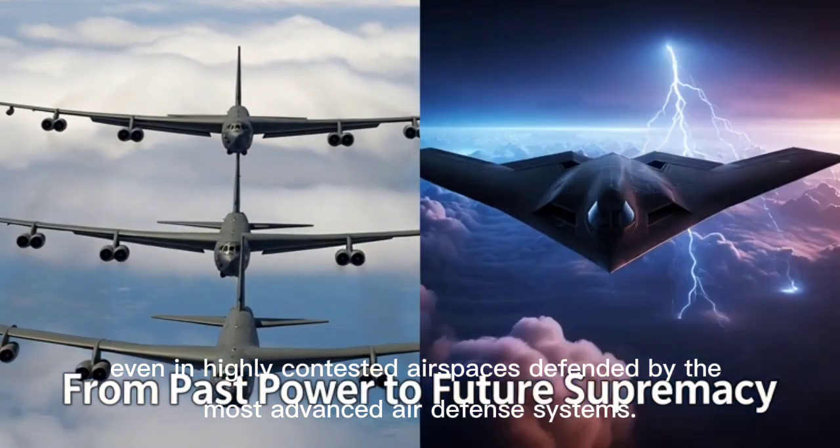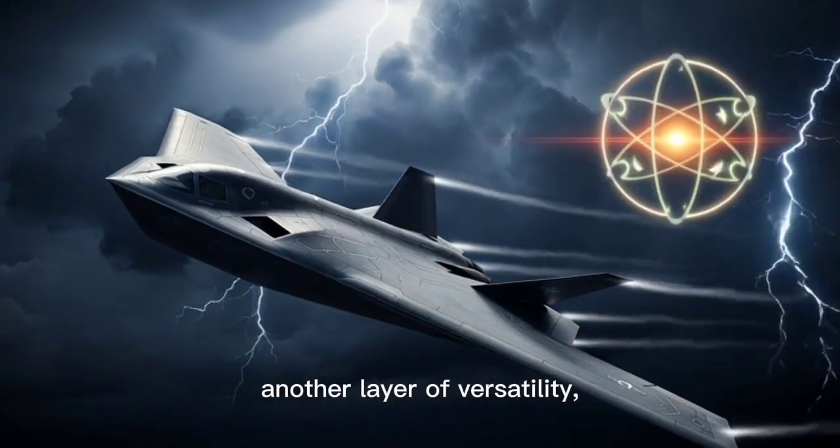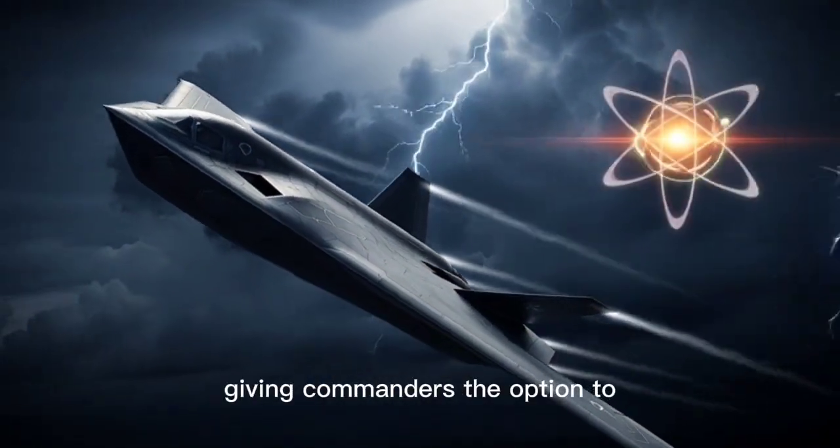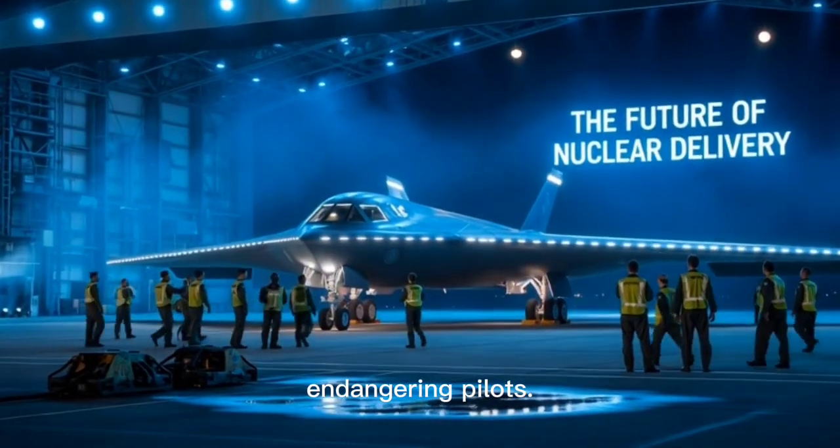Even in highly contested airspaces defended by the most advanced air defense systems, the bomber's ability to operate in both manned and unmanned modes adds another layer of versatility, giving commanders the option to conduct high-risk missions without endangering pilots.